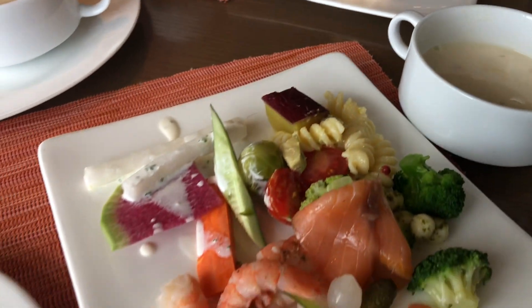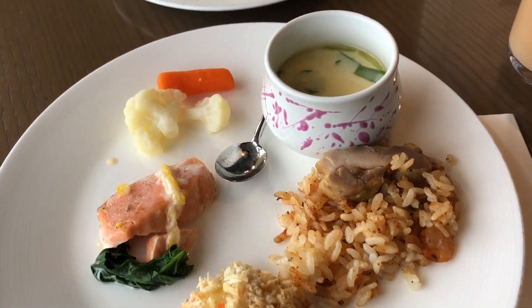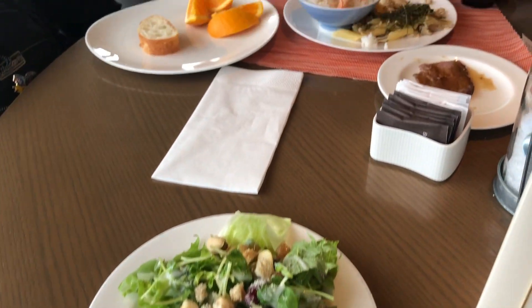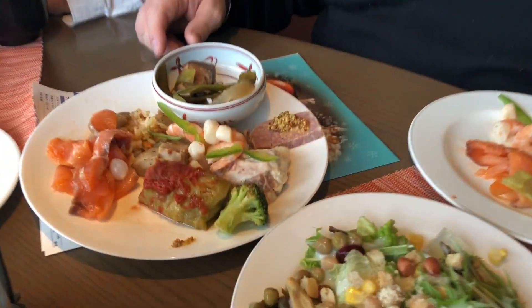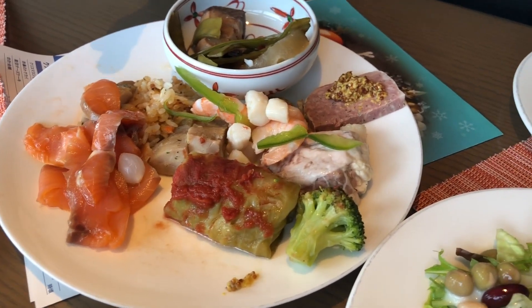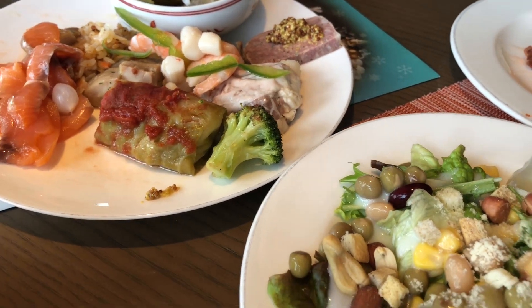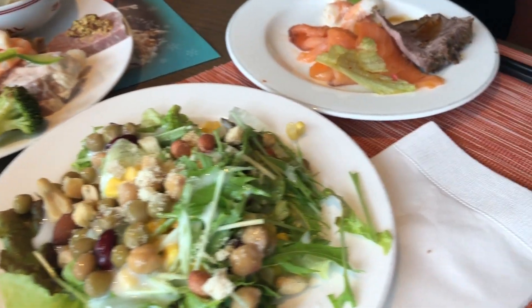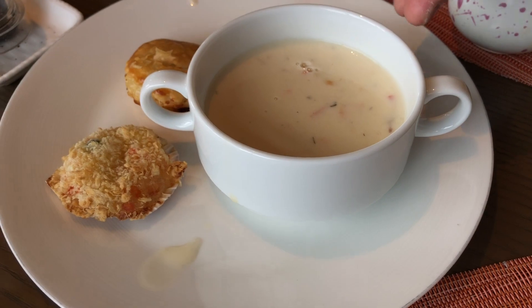Hey everybody, we got all the things that we're going to be eating today, so have a look. My wife has herself a nice salad bowl with shrimp and roast beef — what a beautiful display. William has rice, salmon, shrimp, pasta, pudding, and miso soup. And me, I have some salmon, some shrimp, some scallops, some meat, some roast beef, a beautiful salad, some pudding, some bread, and over here I got my clam chowder and some pie.